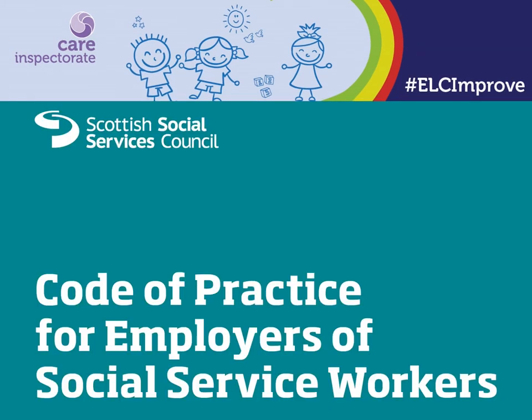The SSSC codes of practice for employers sets out what is expected of employers in relation to recruiting staff. This includes checking criminal records and registers and following any relevant guidance. The codes of practice also include asking for and providing accurate and appropriate references to share information relating to a person's suitability to work in social services. If you are struggling to obtain a reference from another registered service, it is worthwhile to remind them of their responsibilities under the codes of practice. A copy of these can be found on the SSSC website.